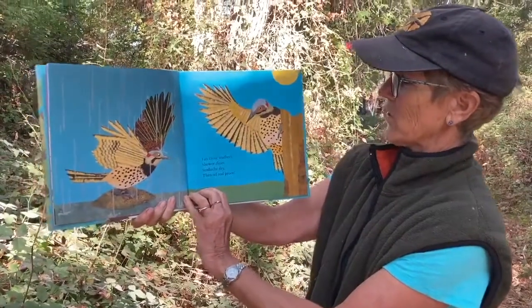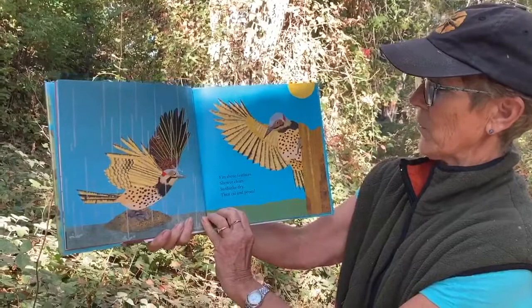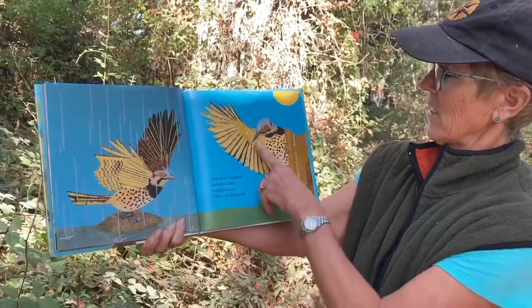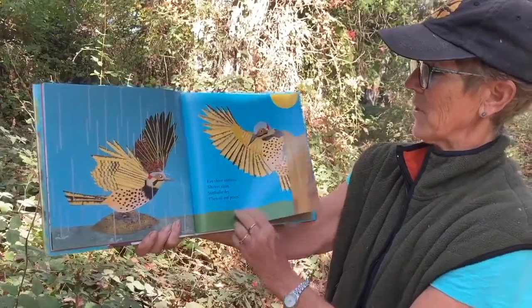Fan those feathers, shower clean, sunbathe dry and oil and preen. A rain shower — they spread out their feathers, use their beak to clean their feathers and zip them all together.